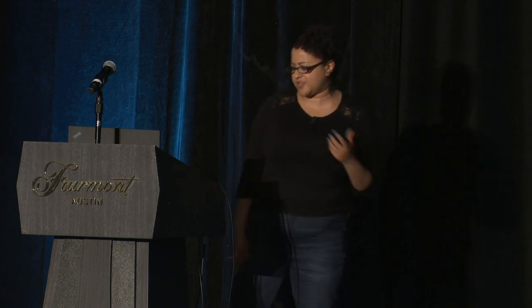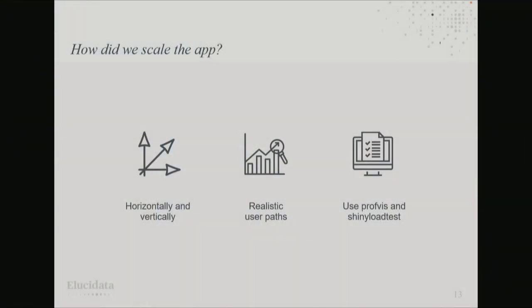I originally intended to show you the final version of the app, but as with any live project, we're not quite at that point yet. What's more interesting is the main things we learned in the process of scaling it up. We partially scaled horizontally — the app is deployed in Docker containers and we could keep adding containers with one user per app. But we also wanted each instance to support multiple users to take advantage of features like caching, so we needed to scale vertically too. Part of the solution was to use the future and promises packages to make some of the app asynchronous, so users wouldn't be blocking each other's sessions.